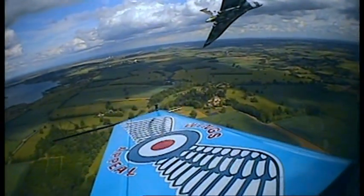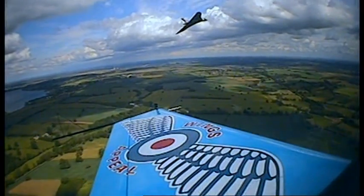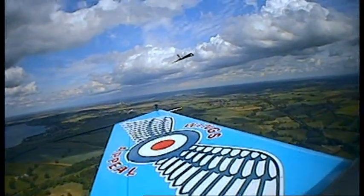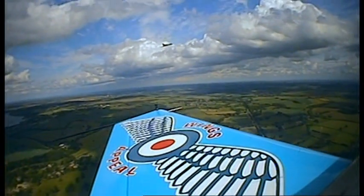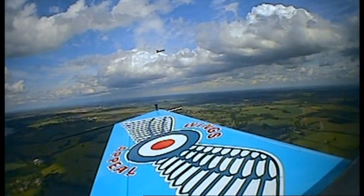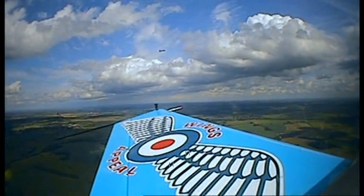And off she goes. Look at that — now she's showing her real speed. We can see the Vulcan just roaring away from us, right up into the sky. What an amazing experience that was. You can't expect to be in a small plane like this, flying alongside what was one of the most powerful machines ever built. And it looked so beautiful.